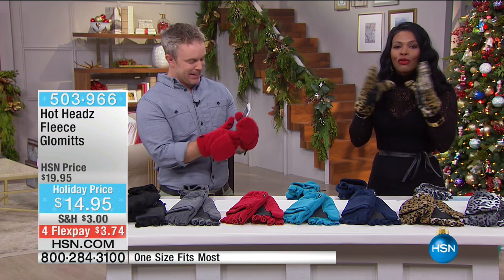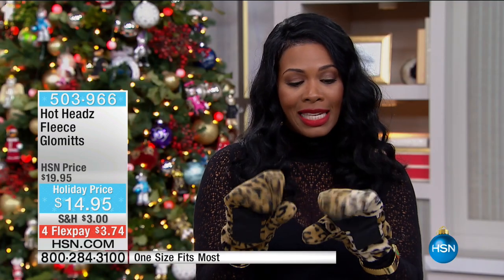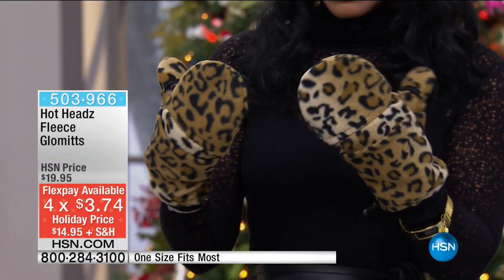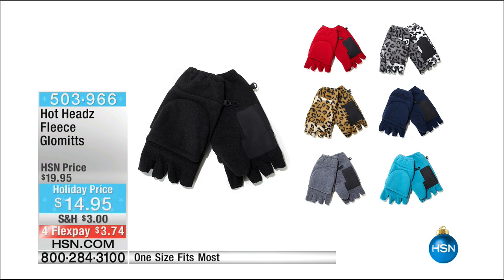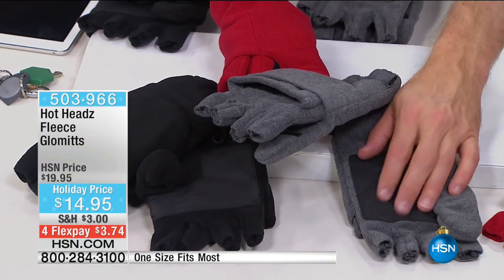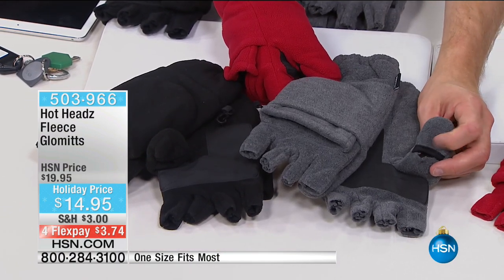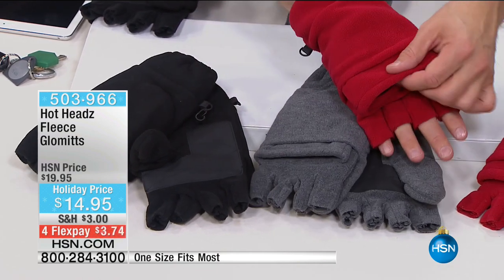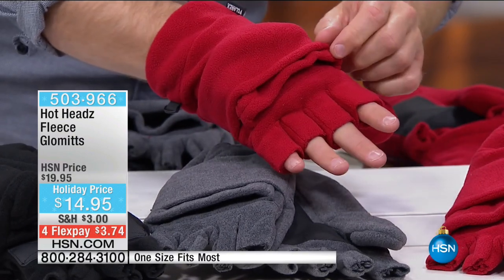Now you've got the best of all worlds. This is a holiday price — four FlexPay of $3.74 to get these home. We have all the same colors as the Hot Head, so now you can match beautifully. You have snow leopard, traditional leopard, navy, Egyptian blue, red, gray, and classic black. When you flip the mitten back, it now actually gives you a pocket so you can tuck it right in — it's always within reach.